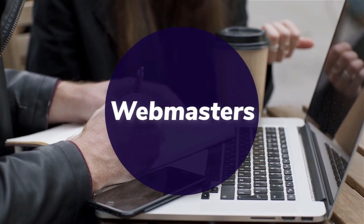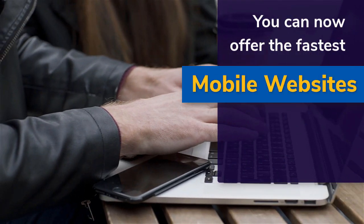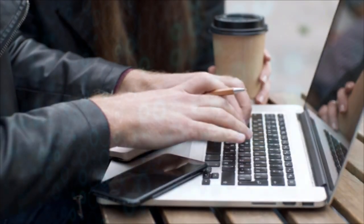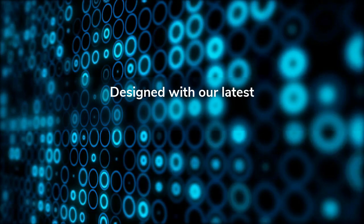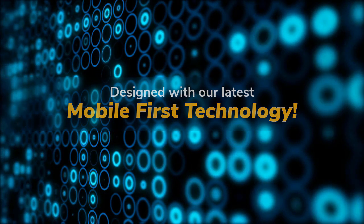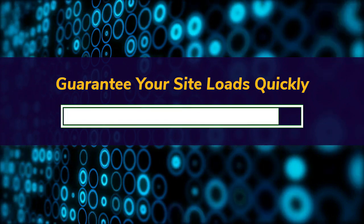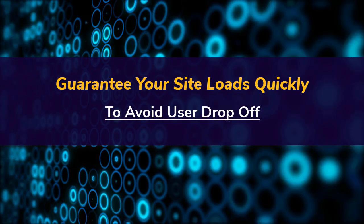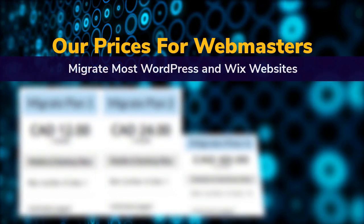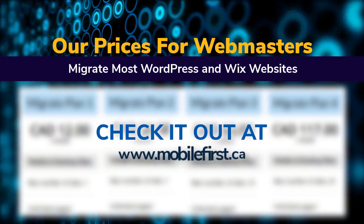Webmasters: you can now offer the fastest mobile websites on the internet to your clients, designed with our latest mobile first technology. Guarantee your site loads quickly to avoid user drop-off. Check out our prices for webmasters — we migrate most WordPress and Wix websites at mobilefirst.ca.